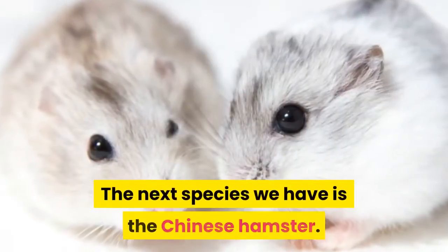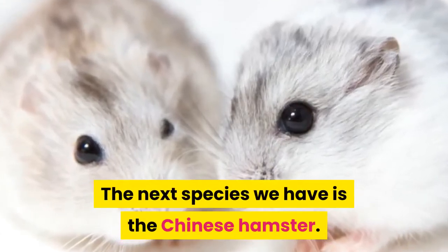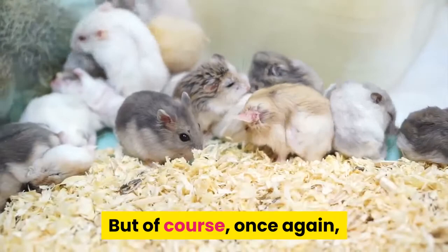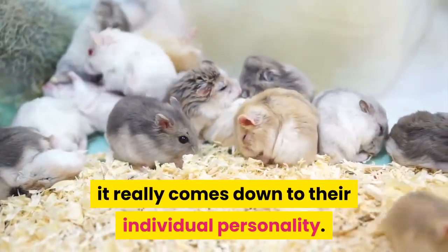The next species is the Chinese hamster. They tend to be a little bit more shy and timid, but of course, once again, it really comes down to their individual personality.